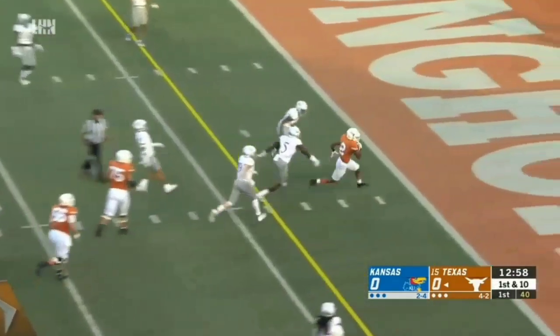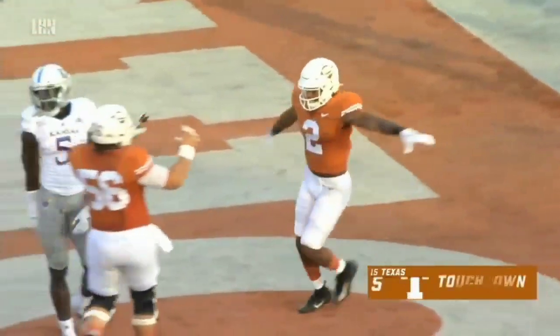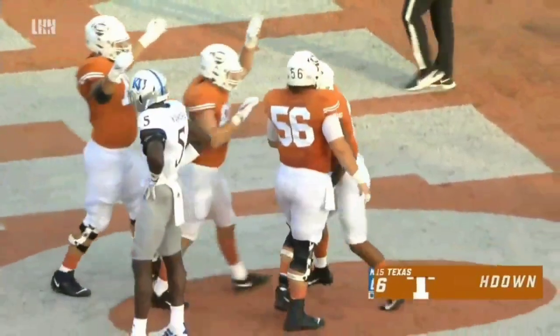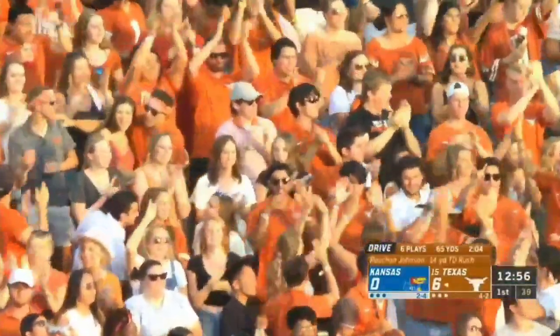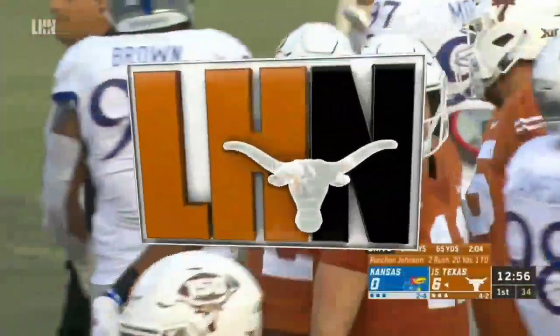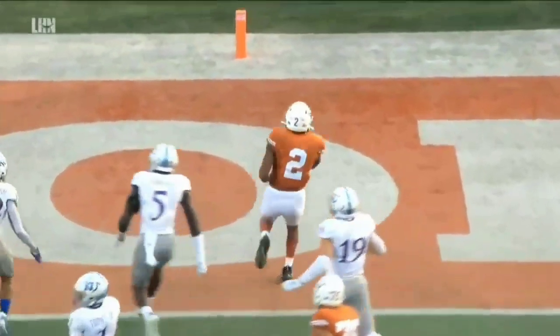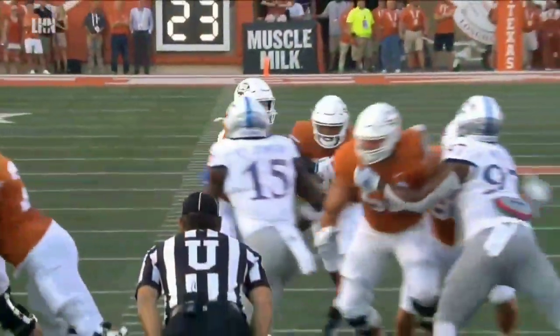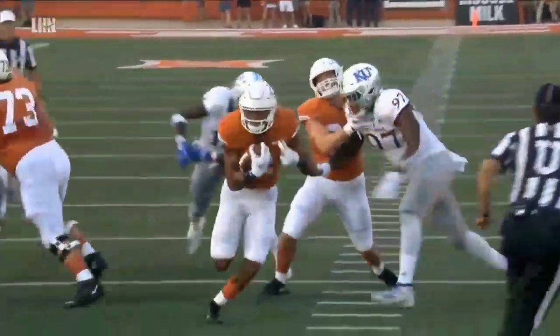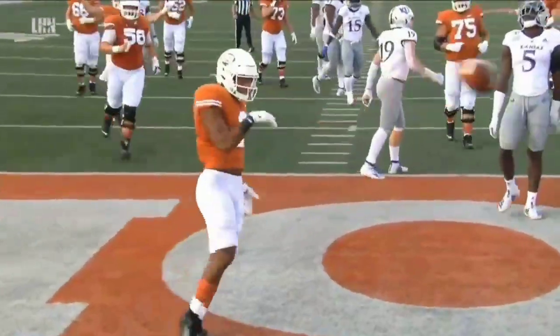To Rochon up the middle, walking into the end zone, and Texas on the board first. A 14-yard touchdown for Rochon Johnson. I said it in the first broadcast we did together here on LHC — I think this is his natural position. The burst, the speed, the understanding now. Always with great ball security. Rochon Johnson has turned into a running back.